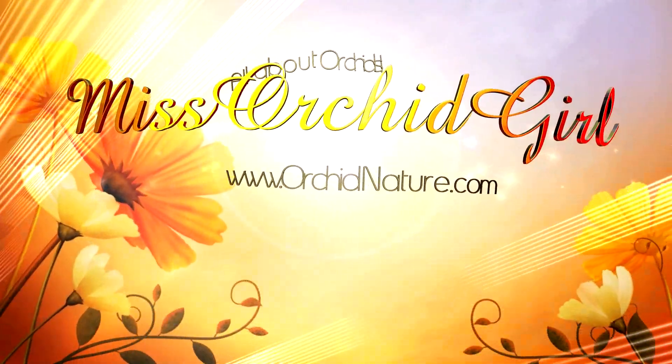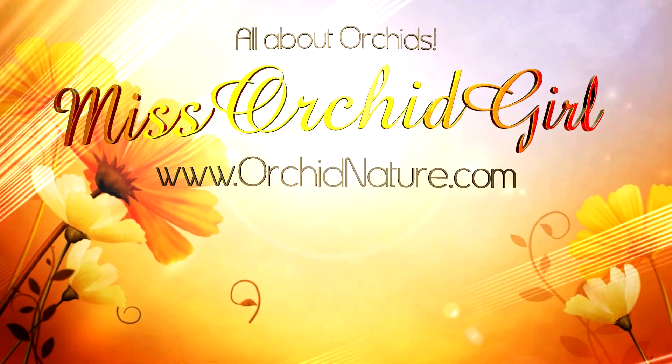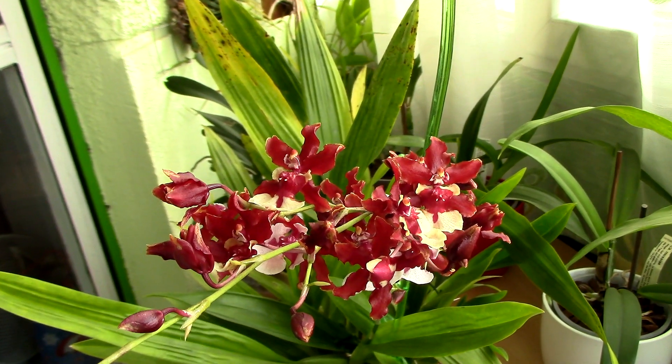Hi guys, it's Dani. Alrighty, it's time to see what orchids I had in bloom for the month of October. Even though it's November, I'm a bit late with this video, but hopefully it'll give you some ideas of what orchid you could buy next.